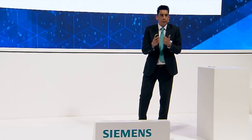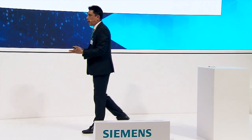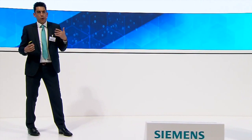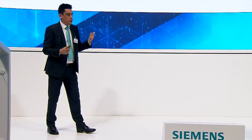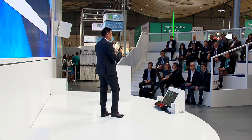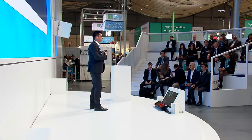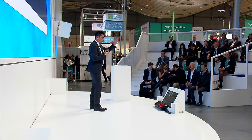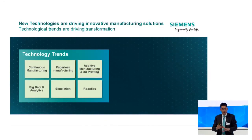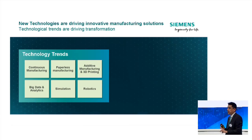So, how is technology driving change in the pharmaceutical industry? I'll talk through some different examples. The first is continuous manufacturing and paperless manufacturing — the two key areas in which we're focusing within our pharma competence center. But also big data, analytics, and simulation — plant simulation — are becoming very important trends in the industry. And 3D printing, additive manufacturing.